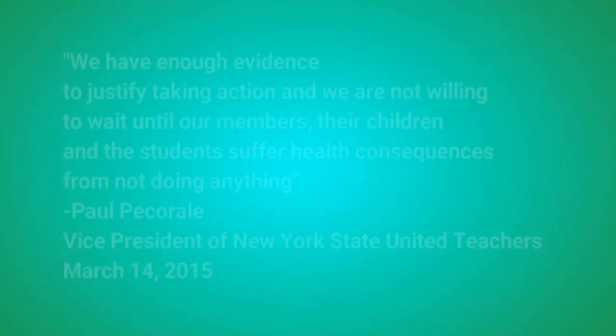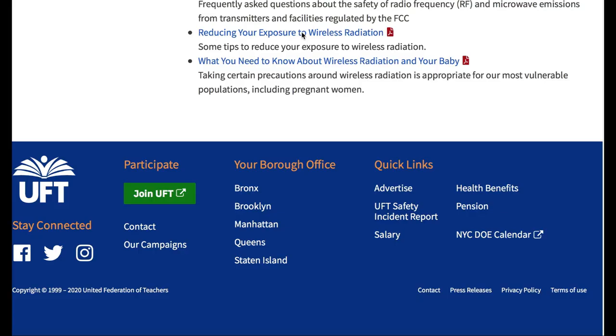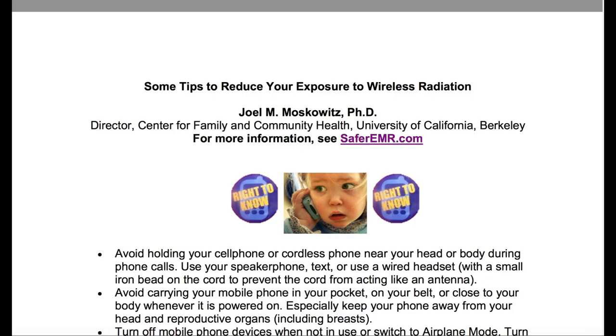Paul Pecoral, vice president of the New York State United Teachers Union, stated: 'We have enough evidence to justify taking action, and we're not willing to wait until our members, their children, and the students suffer health consequences from not doing anything.' The United Federation of Teachers has Dr. Moskowitz from UC Berkeley with his information on reducing exposure to wireless radiation, and the BabySafe Project recommendations.